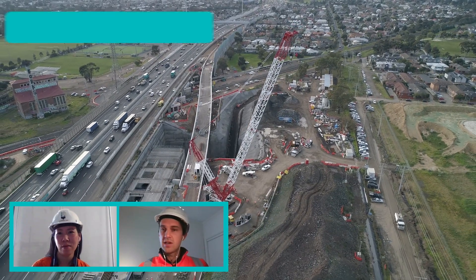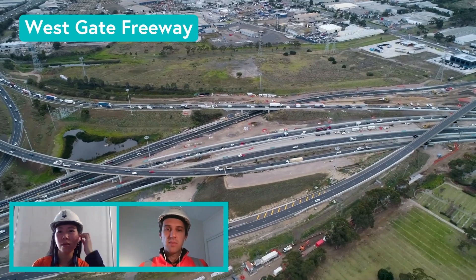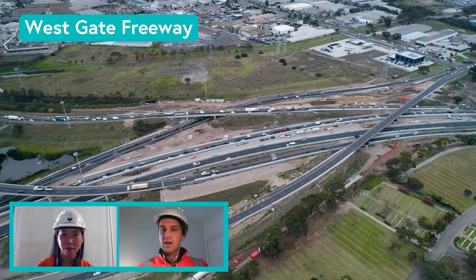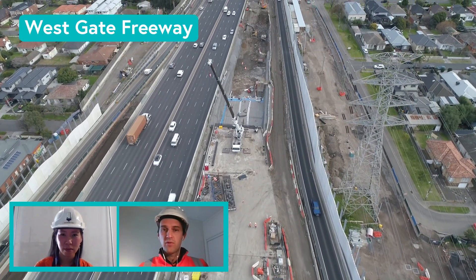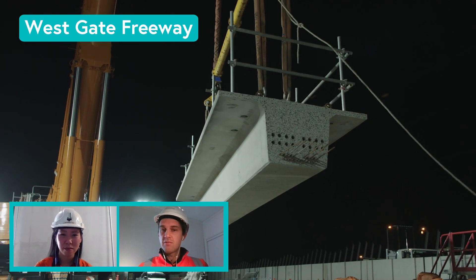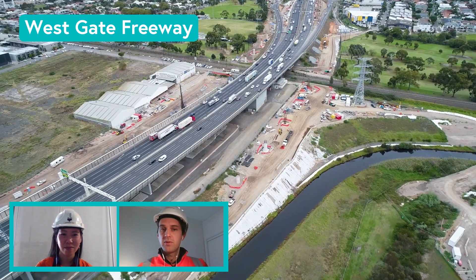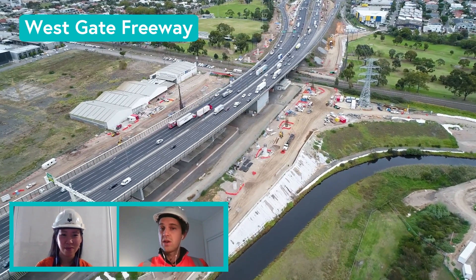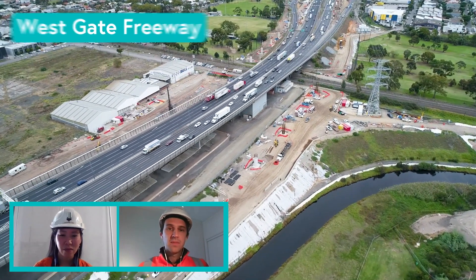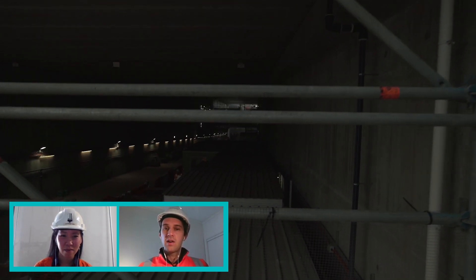Behind us you can see works happening on the Westgate Freeway. We're building four extra lanes between the M80 and the Westgate Tunnel. We've also got the tunnel exit and entry portals which fall very close to the freeway, and we're doing interchange upgrades at the M80 Ring Road, Grieve Parade, Millers Road and Williamstown Road. We're also building new ramps at Hyde Street which will connect trucks directly with local industry and get trucks off local roads.